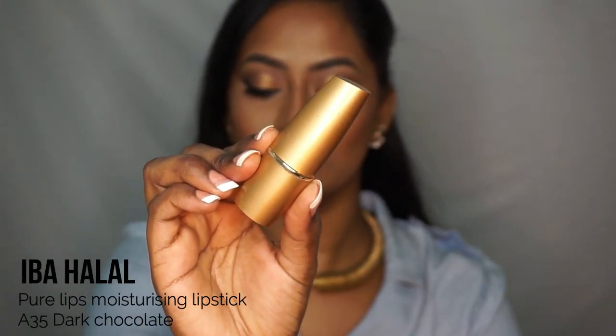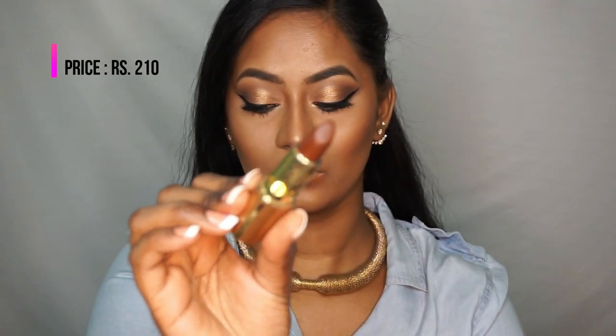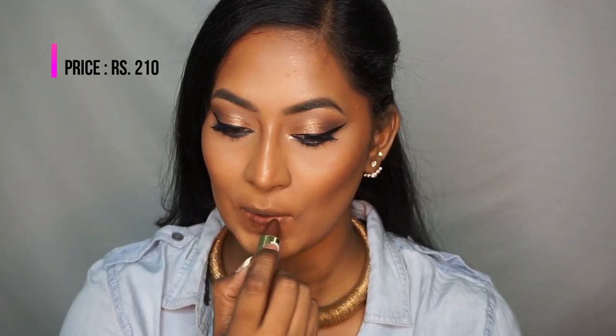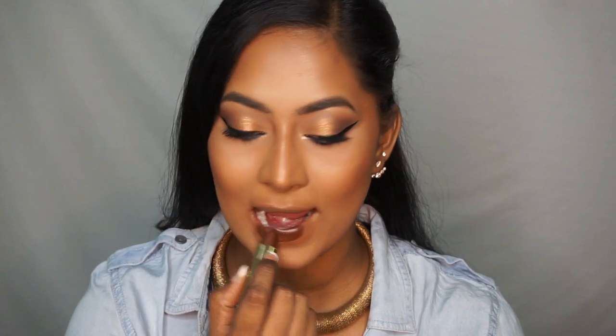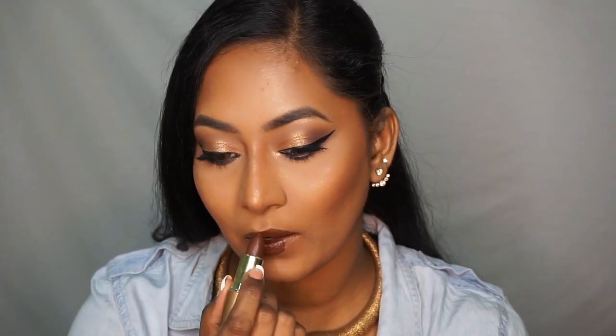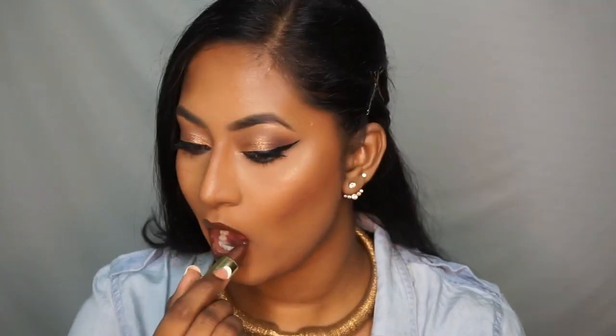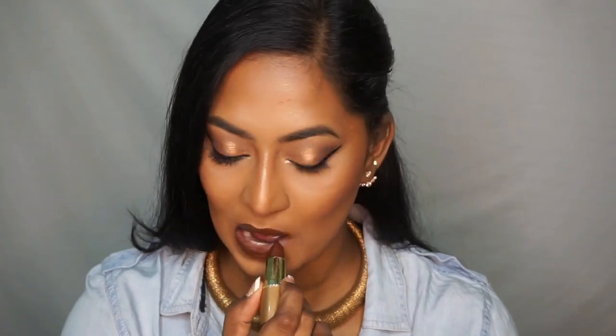So the first lipstick is the Iba Halal Pure Lips Moisturizing Lipstick in the shade Dark Chocolate, which is so beautiful and intensely pigmented — one of the cheapest and best lipsticks I have found. You can see how pigmented it is; it's very creamy and rich. It honestly feels like a really luxe high-end lipstick. It is that good.